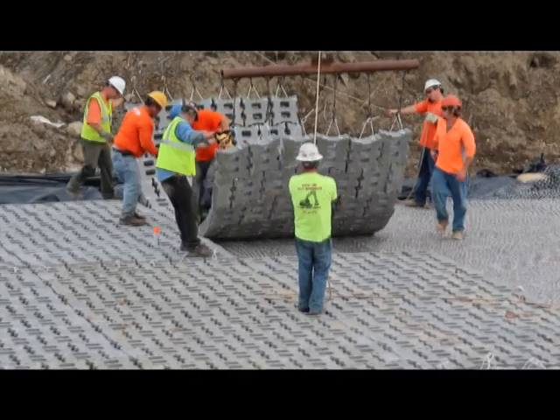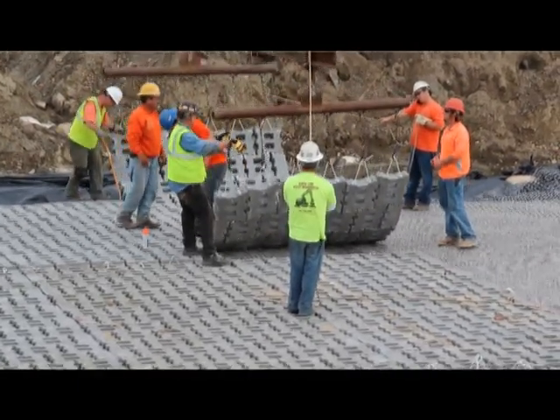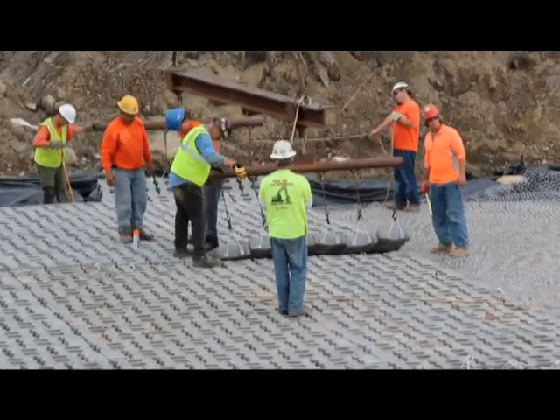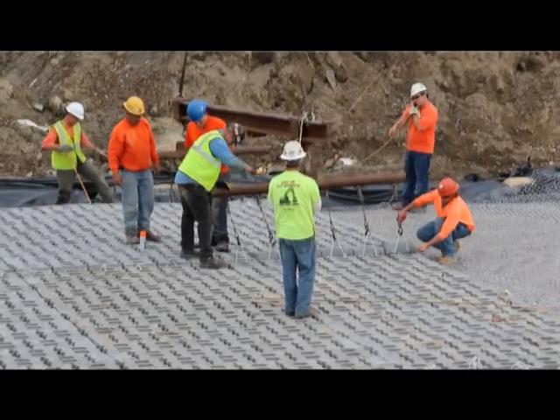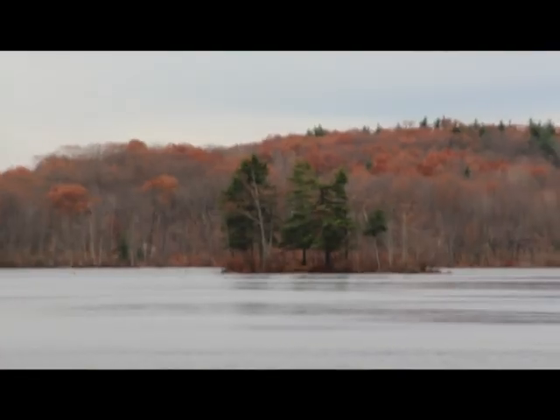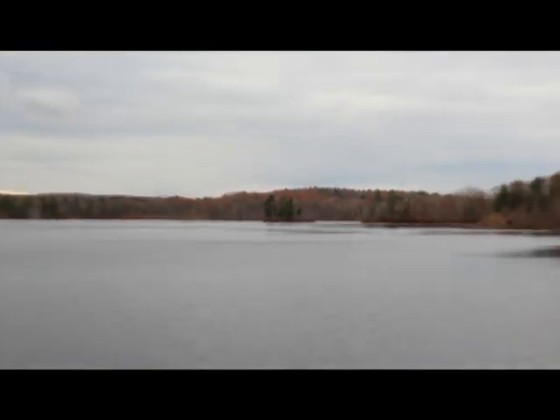The purpose of the dam is both for flood control to protect the downstream communities as well as recreational benefits. There's a prime fishing habitat behind us that a lot of the local residents use. There are also walking trails on top of the dam structure that connect to local trails in the community. And it's a wildlife area — there's a lot of waterfowl that move through the area as well as fish and other animals that inhabit this area.